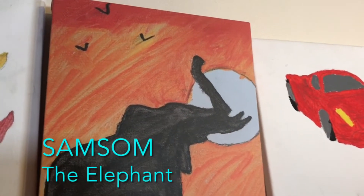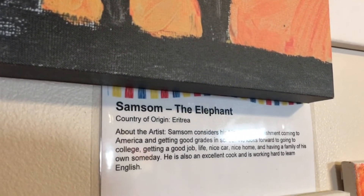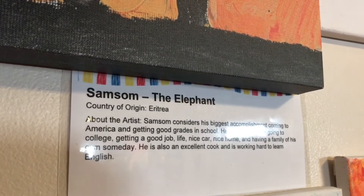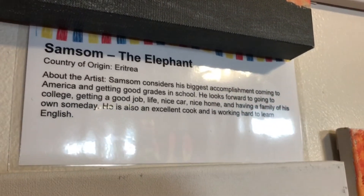This piece is by Samson from Eritrea, and he considers his biggest accomplishments in America as getting good grades in school. He looks forward to going to college, getting a good job, a good life, a nice car, a nice home, and having a family of his own someday. He's an excellent cook and he's working hard to learn his English.